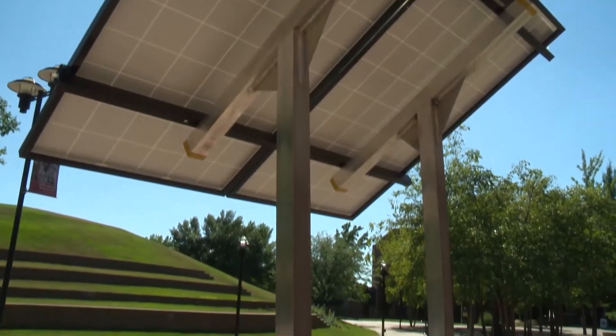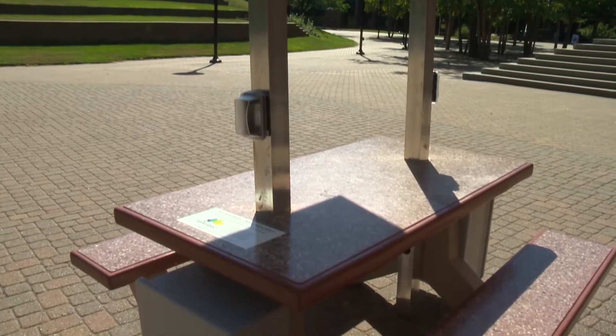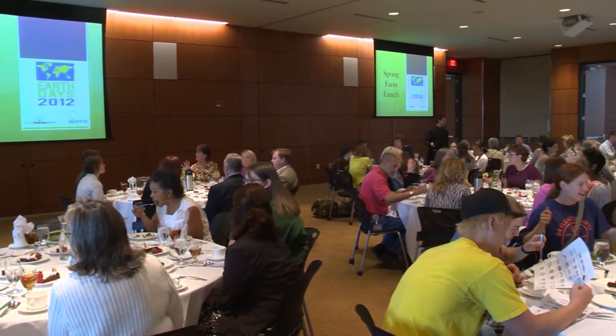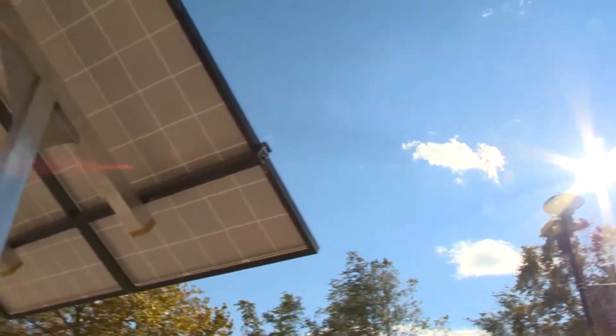The story of JCCC's solar charging stations is really one of student-inspired campus sustainability. In spring semester 2012, the JCCC Student Sustainability Committee held a student body call for proposals, wanting to hear more ideas from their peers about the types of sustainability solutions they wanted to see on campus.